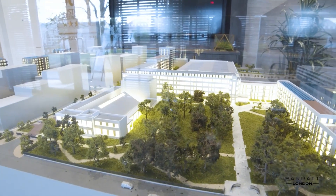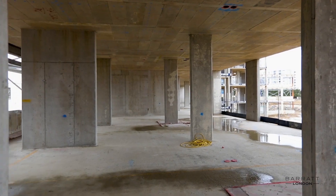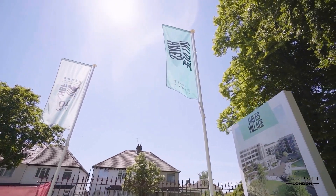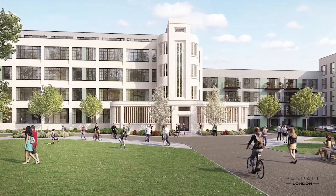In the heart of Hayes Village there will be a café and a community space, linking people together and further adding to the place you call home. We're building over 1,500 new homes along the Grand Union Canal. The site will also restore some of its original features, including the Art Deco building that has formed the centrepiece of Hayes Village.